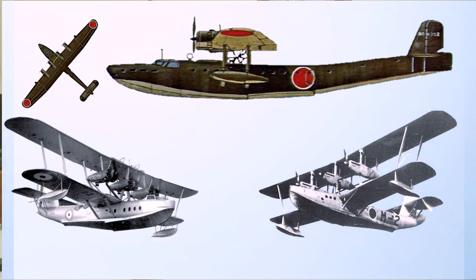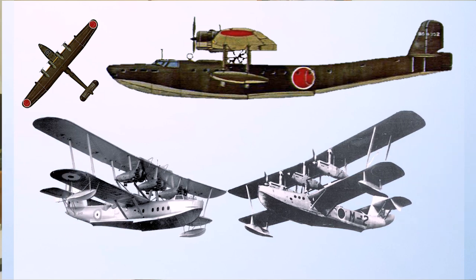Kawanishi also built the H3K, codenamed 'The Bell', a biplane — essentially an enlarged version of the Short Rangoon. That one became in turn the monoplane Mavis, which predated the Emily, and those were the two big flying boats. So congratulations if you got that.